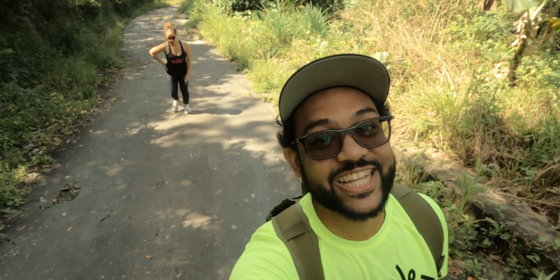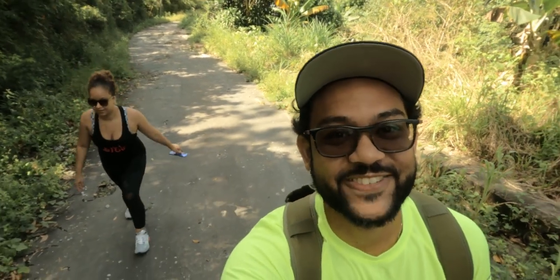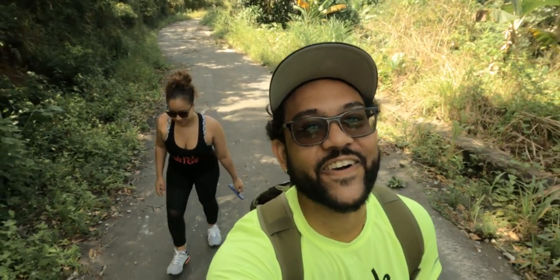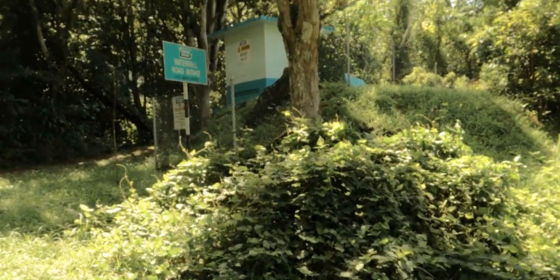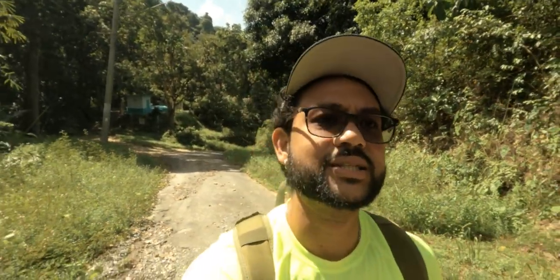We just passed one of those WASA waterfall intake water outlet structures and that was to the right side of us. We're just staying on the main road — more or less just follow the road. That hill we were just trodding up has now kind of made a little flat and we continue to walk.